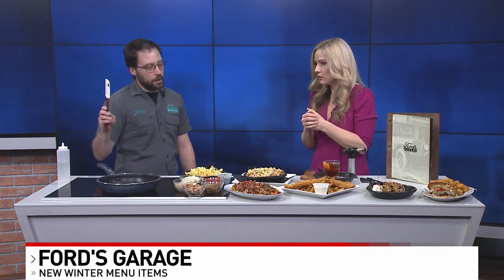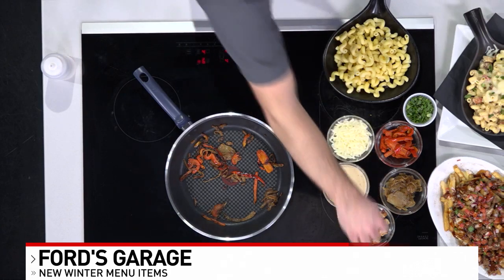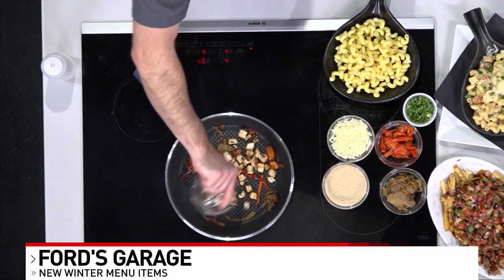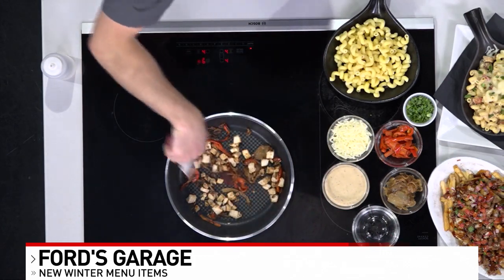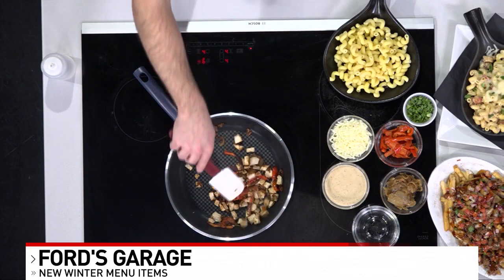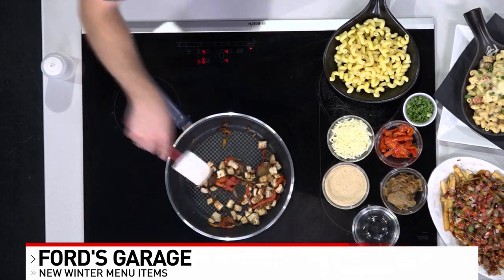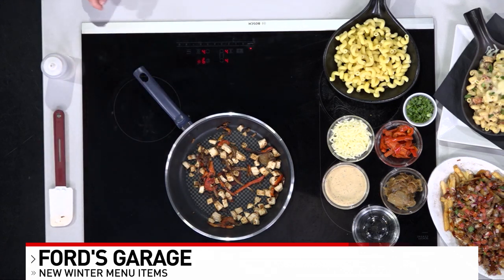So this is something that's on the menu, but we can make it at home too. We've got our Cajun chicken skillet. I've already got some sautéed onions and peppers going on right now. I'm going to throw in some chicken I've already started up for us. We've got a Cajun cream sauce that we will add in, and then we will toss it all into our cavatappi pasta. What kind of pasta did you call it? Cavatappi — I call it the twirly pasta.